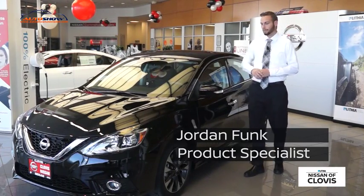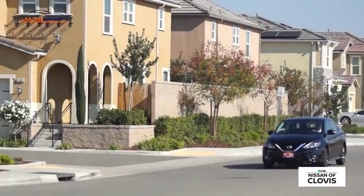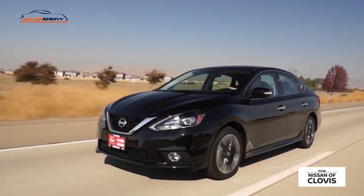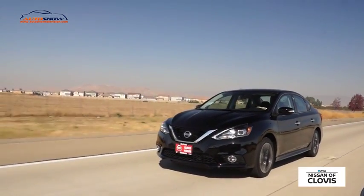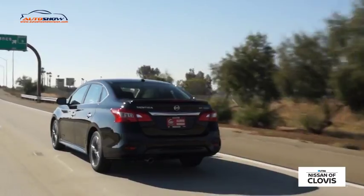Hi, my name is Jordan. Welcome to the new 2017 Nissan Sentra SR Turbo. This is the new redesigned model. It's got the turbocharge, which is a really nice feature — it increases your horsepower but it also increases the fuel efficiency of the vehicle.